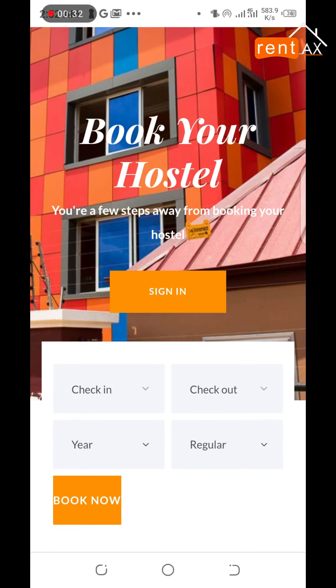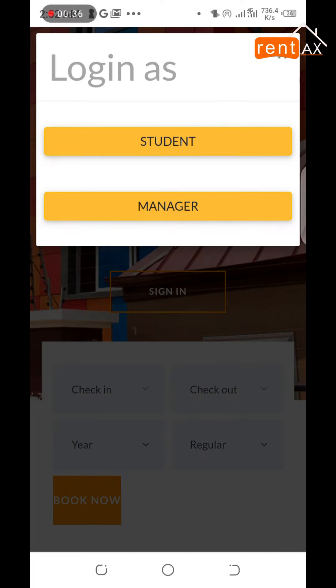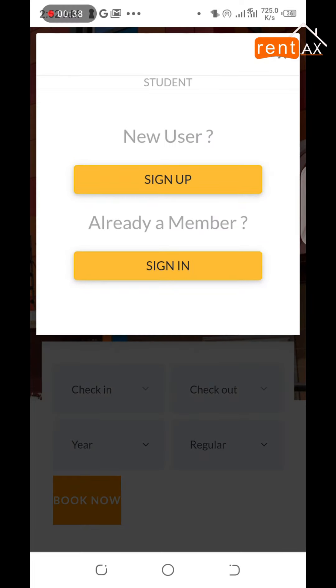Hit sign in or book now. If you are a student, select the student option. If you don't have an account, sign up.